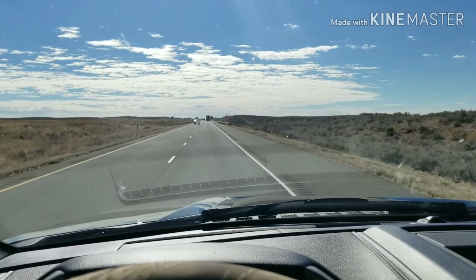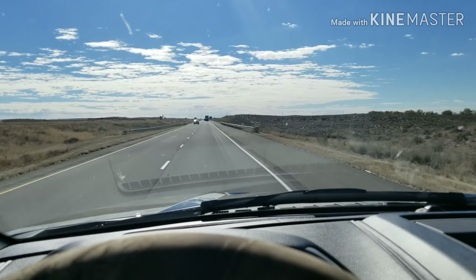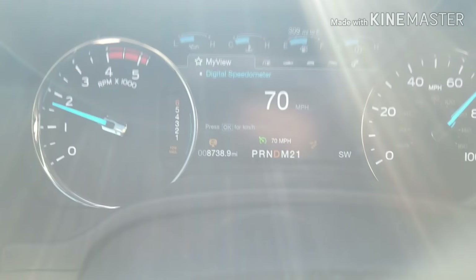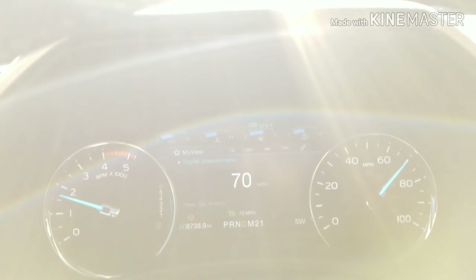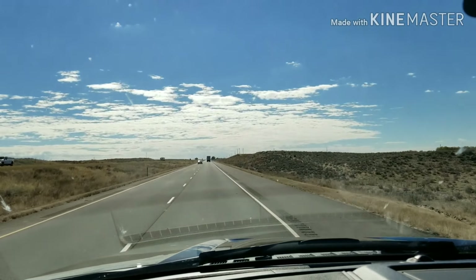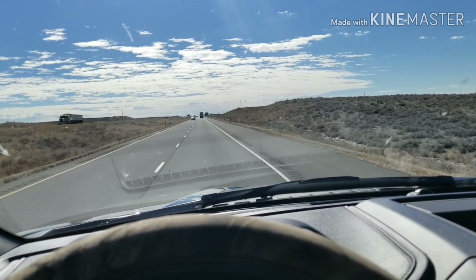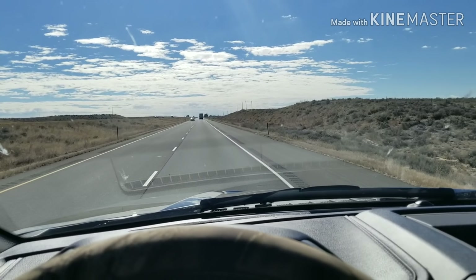Just a little update on the truck. Nothing crazy about it - it's only got 8,700 miles on it, so it's still basically brand new. Cruising at 70 miles an hour, just smooth as can be, no complaints there.